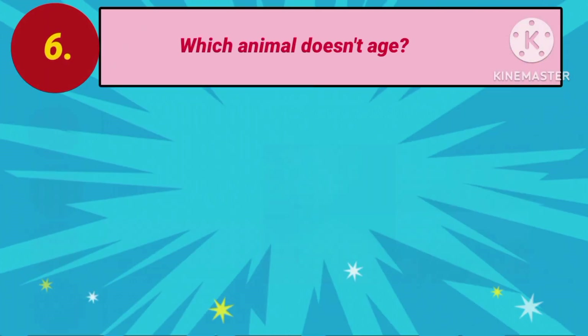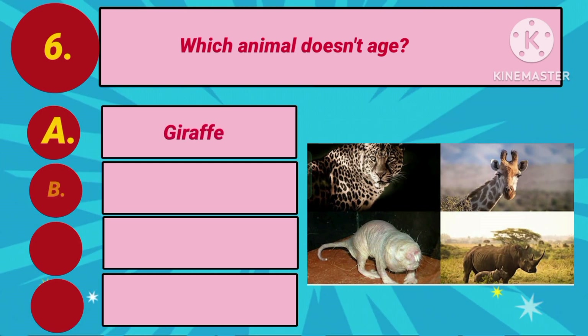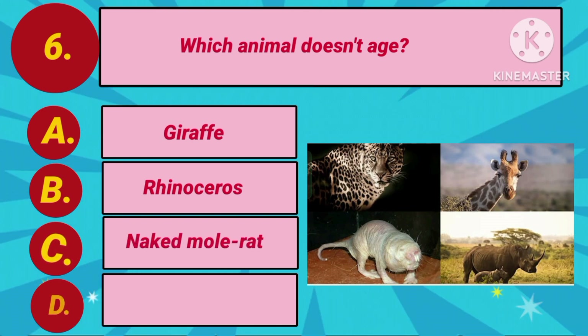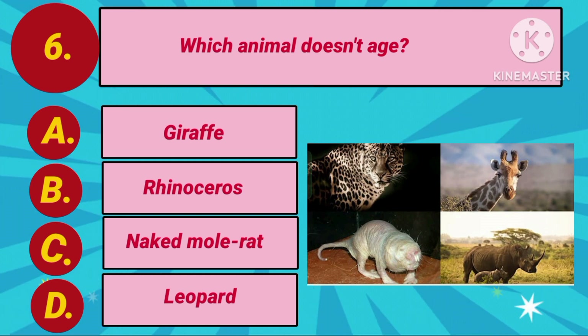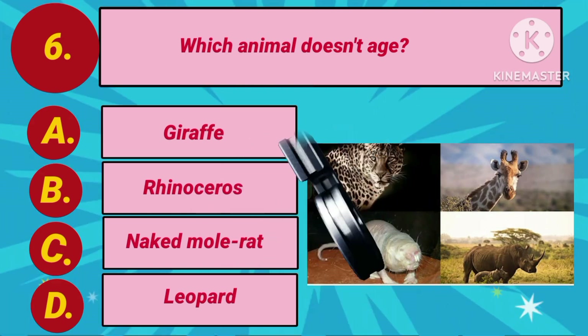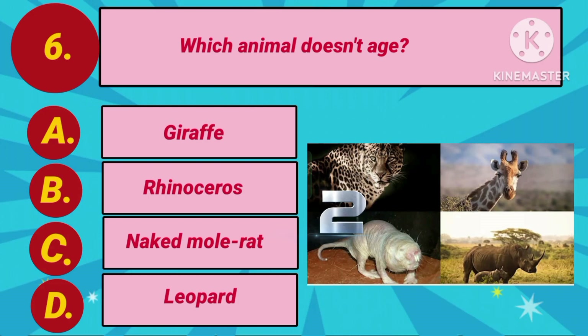Question number 6. Which animal doesn't age? Option A: Giraffe. Option B: Rhinoceros. Option C: Naked mole rat. Option D: Leopard. Your time is ticking now. The answer is Option C: Naked mole rat.